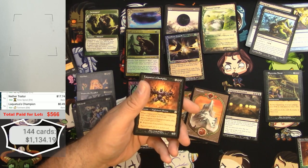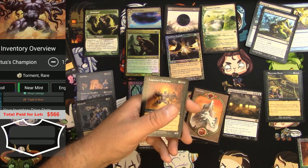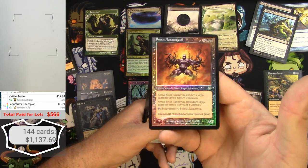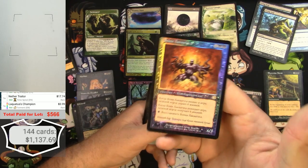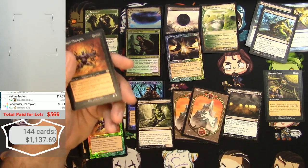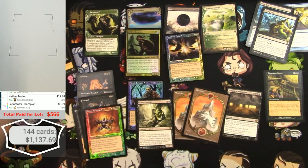That's a Laquatus' Champion — the foil version would be $3.99. The Russian pre-release version, I have no idea — I'll have to let the market decide on that. I'll leave it on the list as a foil. Here's a regular one — that doesn't count.